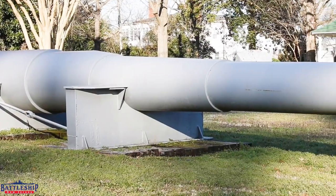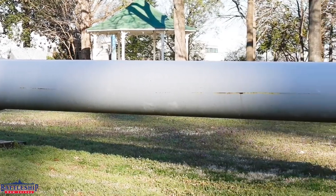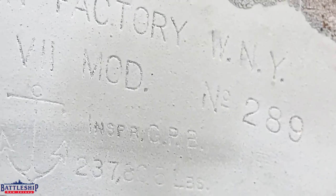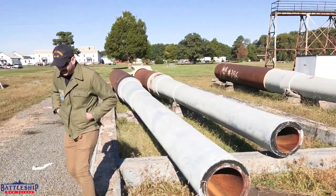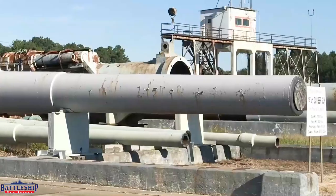The center barrel from Turret Three, serial number 290, is on display in the Trophy Park at the Norfolk Naval Shipyard in Virginia. Lastly, the left barrel from Turret Three, serial number 289, is also in storage at Dahlgren, right next to barrel number 277. And yes, that is a photo of Ryan inspecting those barrels back in 2018.